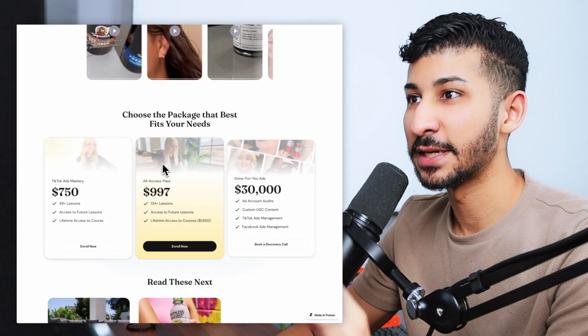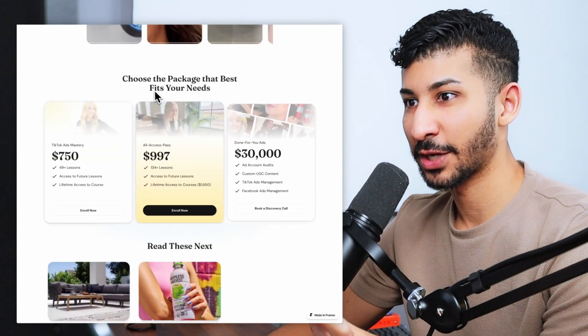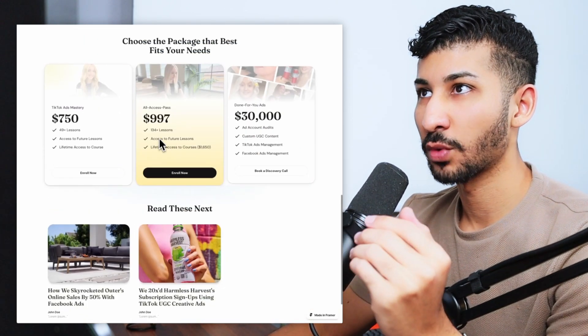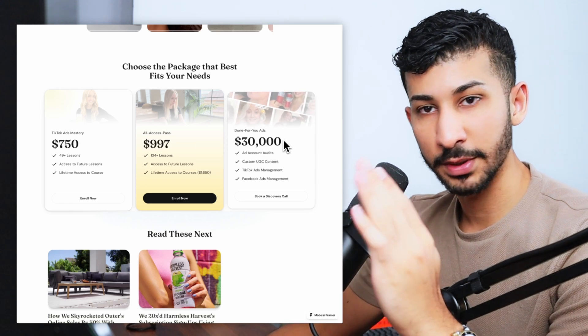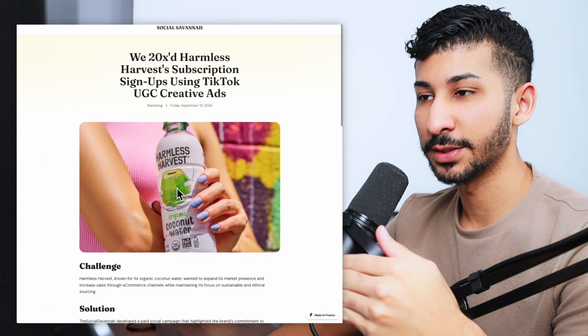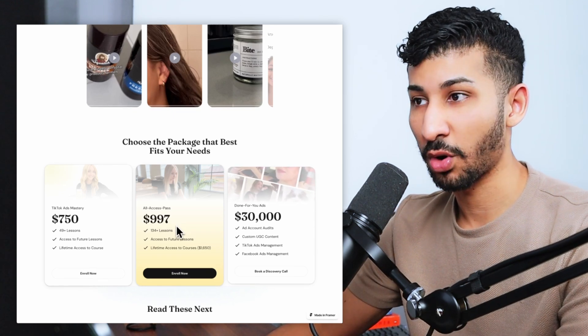If you scroll to the very bottom, you can see the call to action. Once you read the entire case study, you have two options: choose a package if you're ready to work with Savannah, or purchase a course. Or you can continue reading more case studies and continue that same loop until they decide to move forward. When you add a digital product component to your service-based offer, you can create an offer stack that gets people to purchase the offer you want them to purchase.